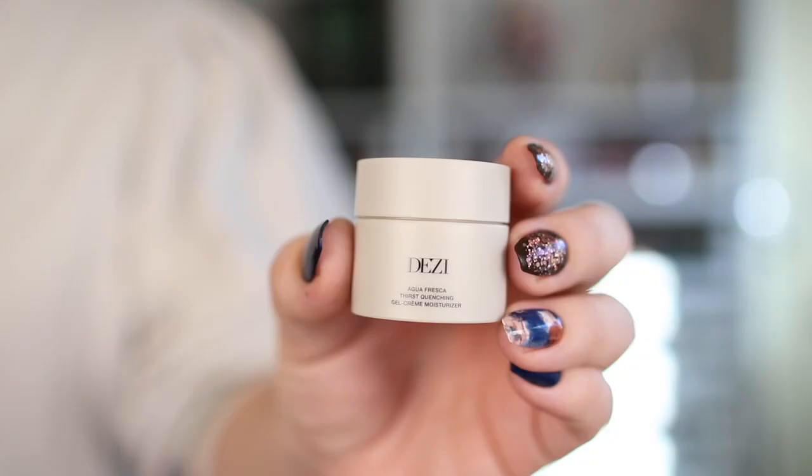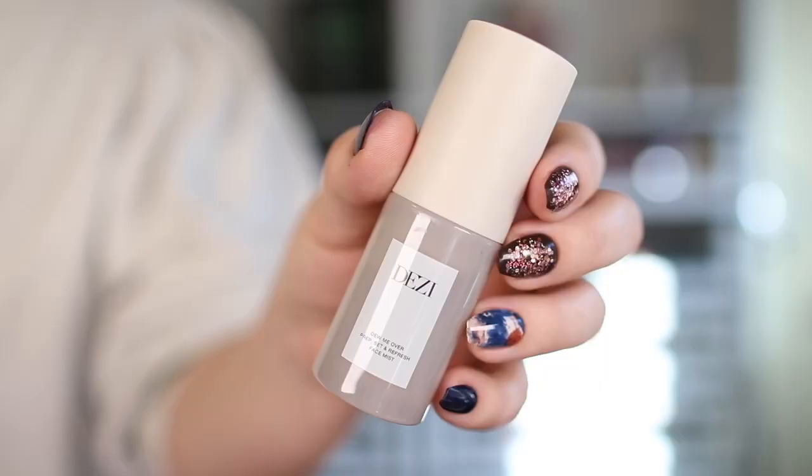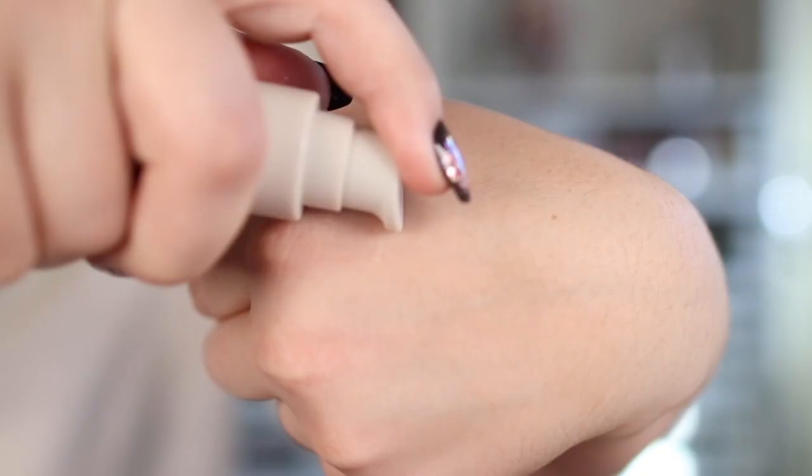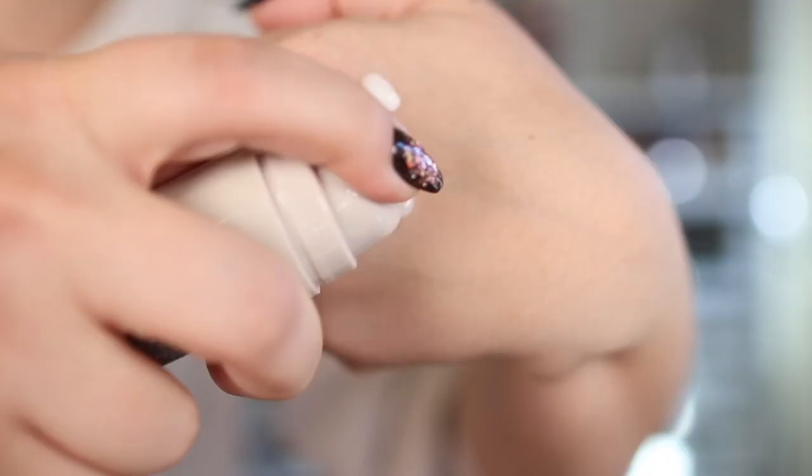Even down to the bag, it's like this pebble gray — is this neoprene? I don't even know what neoprene is. Inside, the minis came wrapped in bubble wrap. Aqua Fresca Thirst Quenching Cream Gel Moisturizer. Do Me Over Prep Set and Refresh Face Mist — it does not smell like a thing, not one thing, which is great if you're sensitive to fragrance. Claro KC Vitamin Glow Serum. The opaque bottles especially are very weighty, very luxurious feeling. This feels very lightweight and also doesn't have a scent.